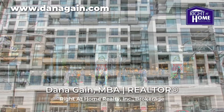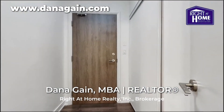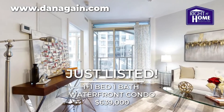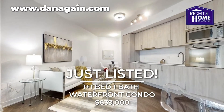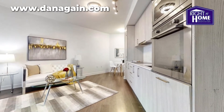Welcome to suite 915 at 27 Bathurst Street, located at the corner of Bathurst and Front Street right downtown. This highly sought-after waterfront community offers a limited opportunity for living in the heart of downtown. This bright, spacious condo brings you one bedroom with a den and one bathroom.